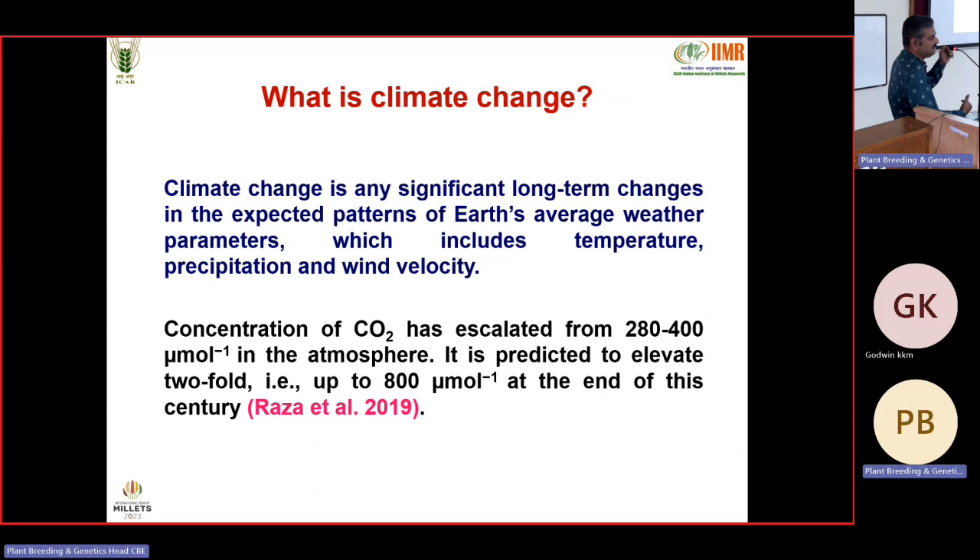All millets are C4 crops, very efficient in photosynthesis with good production potential. People have thought millets don't yield much, but if we give proper inputs, sorghum can give yield up to 10 tons per hectare. This has been demonstrated in the Guntur region, Krishna Basin area, where sorghum is grown in rice fallows. At station level you get 3 to 4 tons, but in Guntur, farmers are getting 6 to 10 tons.